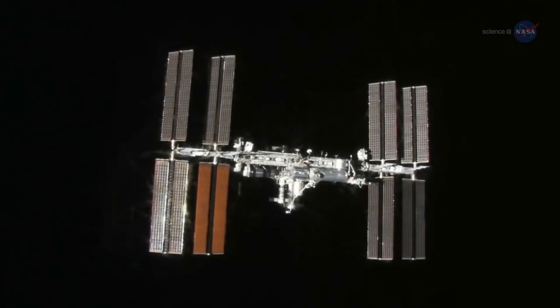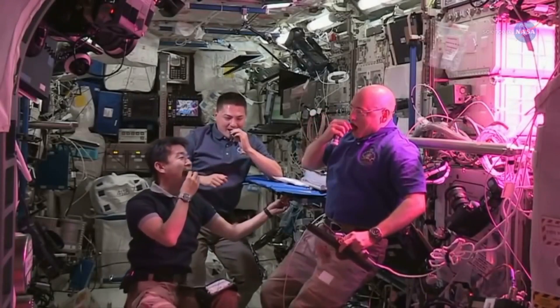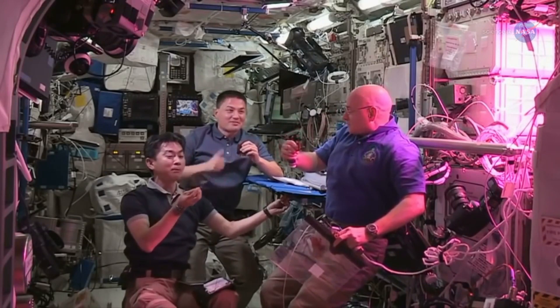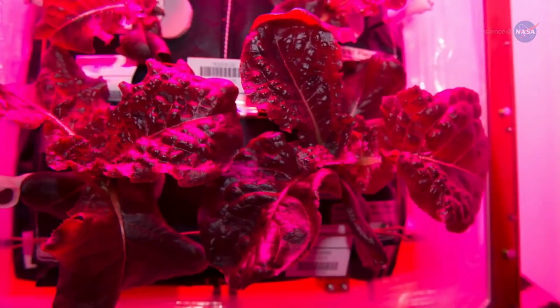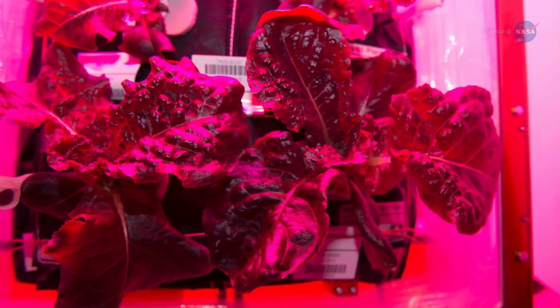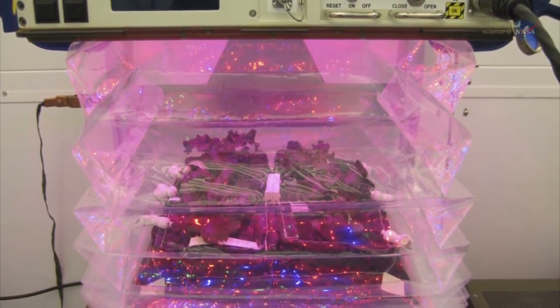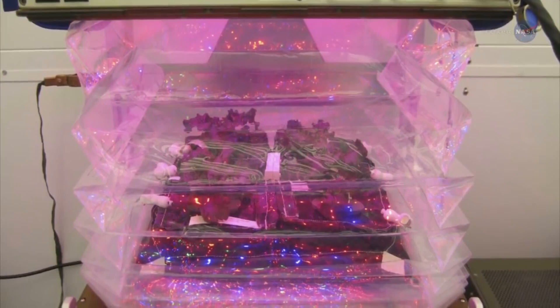On August 10th, astronauts on the International Space Station sampled their first space-grown salad and pronounced it good. They were treated to freshly harvested red romaine lettuce grown in the veggie plant growth chamber, a special structure designed to make gardens flourish in weightlessness.